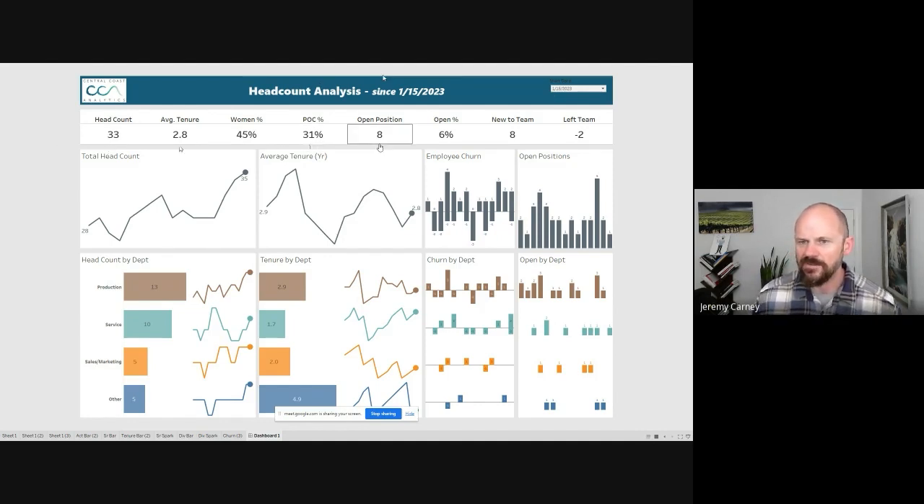Over this time we've had eight open positions since the beginning of the year, showing that on average each month 6% of our total positions have been in open status — meaning we've been recruiting to fill a planned position. During this period we've had eight people brand new to our team, and two that have left the company.